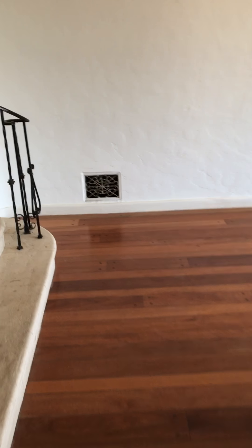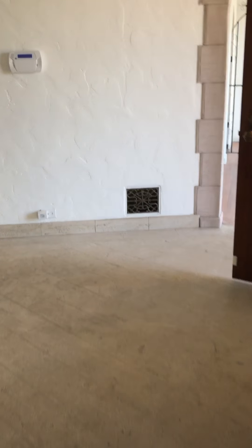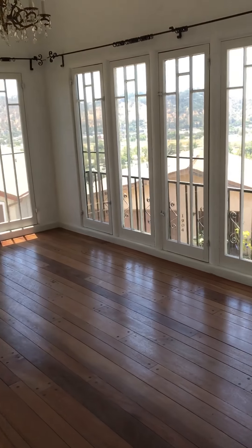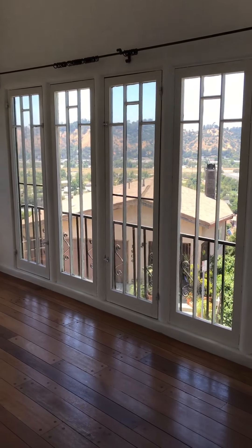Hardwood floors just redone throughout, and you will see here a closet. Coming off the center hall where the front door is, there is a very large formal dining room with wall windows.